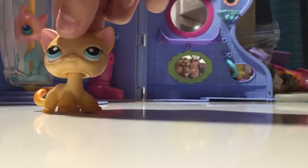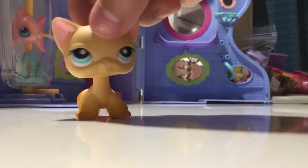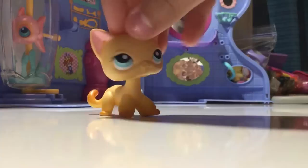Hey guys, it's LPS Barricade Productions, and today I decided I would show you all of my LPS that I have here with me right now. I don't have all of them with me, but these are most of them, and I'm so excited. Okay, so here's the first one.